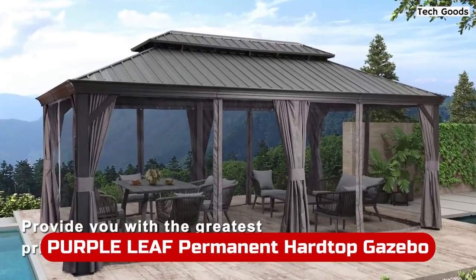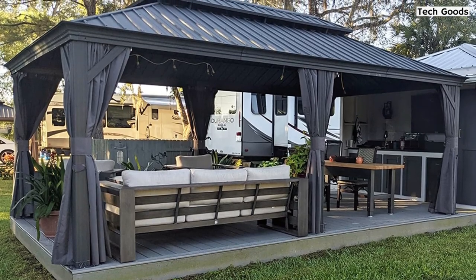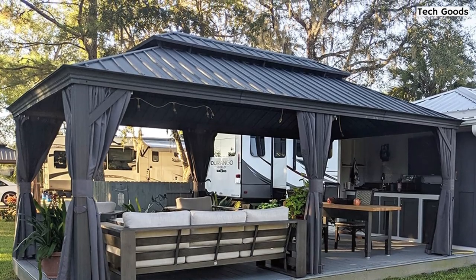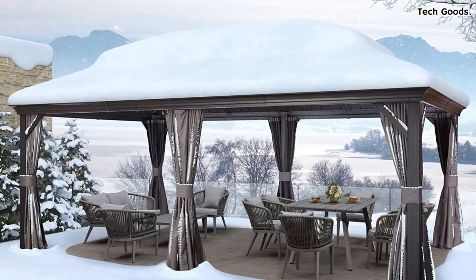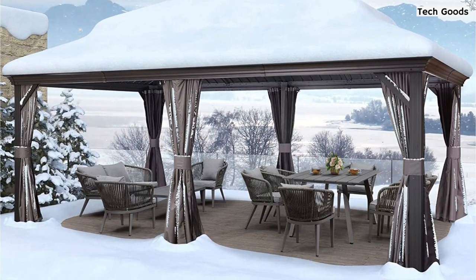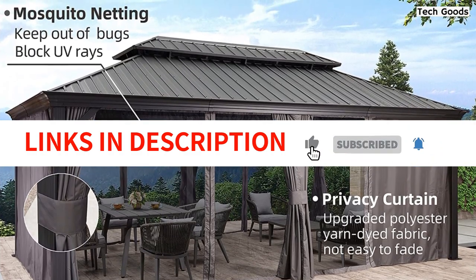At number 2 is the Purple Leaf Permanent Hardtop Gazebo. If you're looking for a durable and stylish gazebo, the Purple Leaf Hardtop Gazebo is a great option. The galvanized steel top is fade-resistant, rust-resistant, and waterproof, making it perfect for all seasons. The sturdy aluminum frame is powder-coated with pre-drilled holes for easy installation and stability in windy conditions. The double-top design provides optimal airflow and comfort, while the reasonably sloped roof ensures quick drainage during rain. The included curtain and netting offer UV protection and rain protection, and are easily removable for increased ventilation and open views. With generous warranties of up to 5 years, you can trust in the quality of this gazebo.